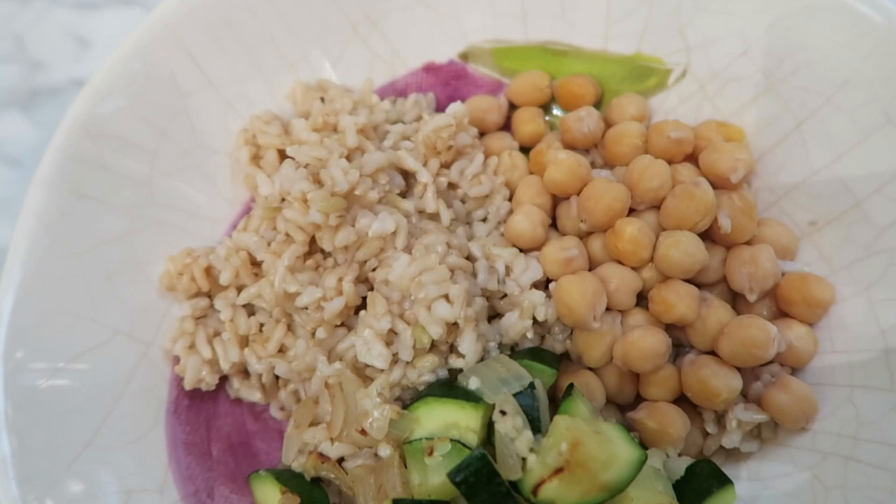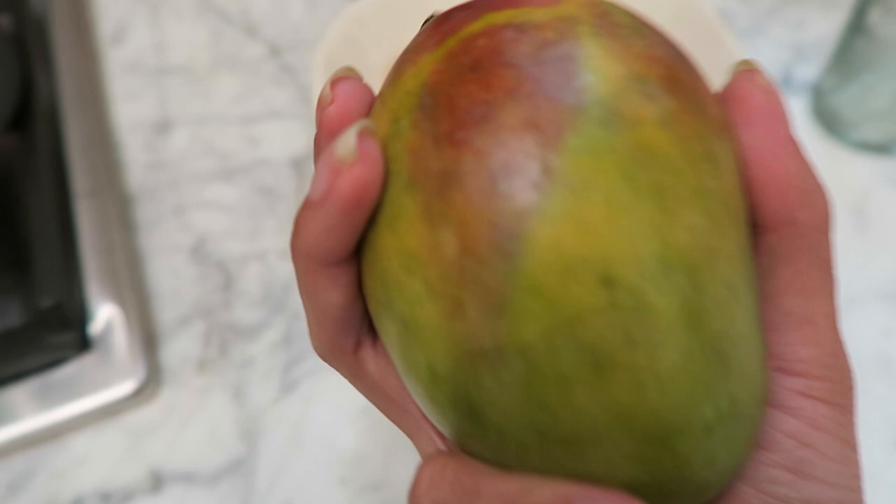I don't know if you follow me on Instagram, but I posted that I got four mangoes for a dollar at Sprouts, and now they're just getting ripe, so we're going to have some of these for dessert.